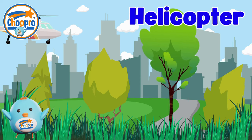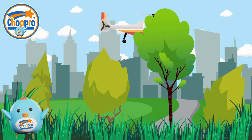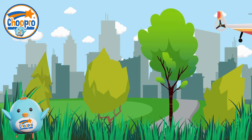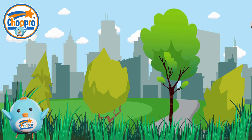Helicopters are amazing flying machines that can take off and land without a long runway. With their spinning rotor blades and ability to hover in the air, helicopters offer a thrilling way to travel and see the world from above.